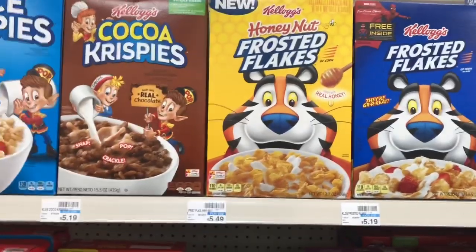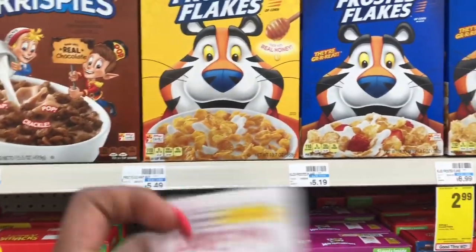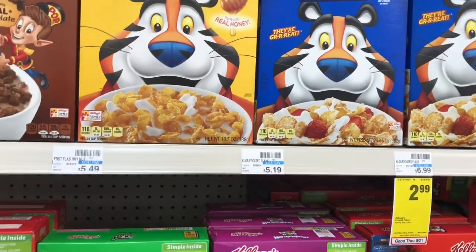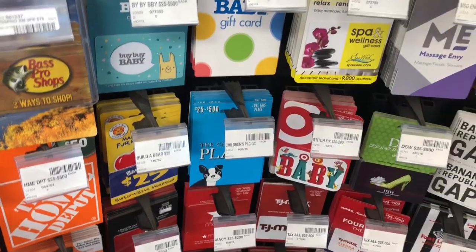Kellogg cereals are going to be on sale for $1.99. Go ahead and pick up two boxes and use the one dollar off two coupon that came in our RetailMeNot from 8/25. Final cost is $2.98 for both boxes or $1.49 a box.